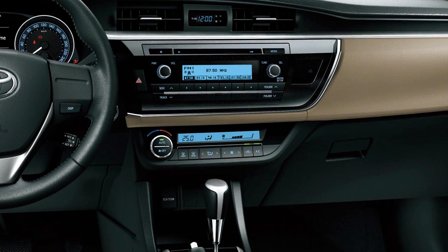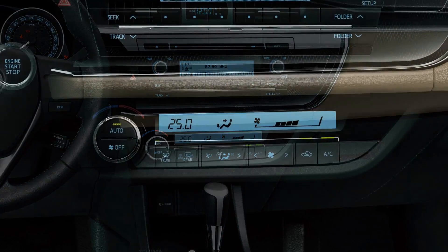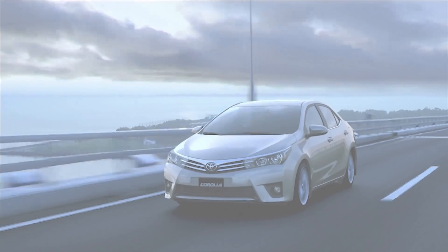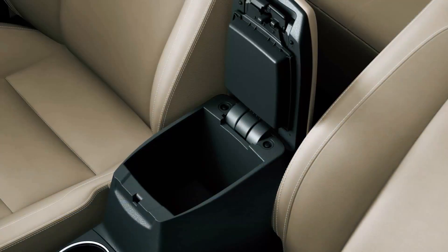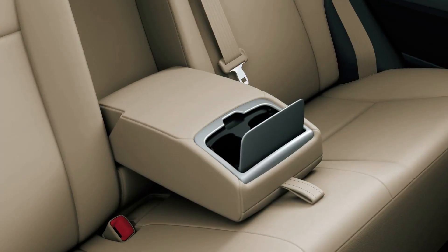The air conditioning unit offers both superior cooling and low energy consumption. There's also cruise control for more relaxed driving. Storage compartments are in just the right places.